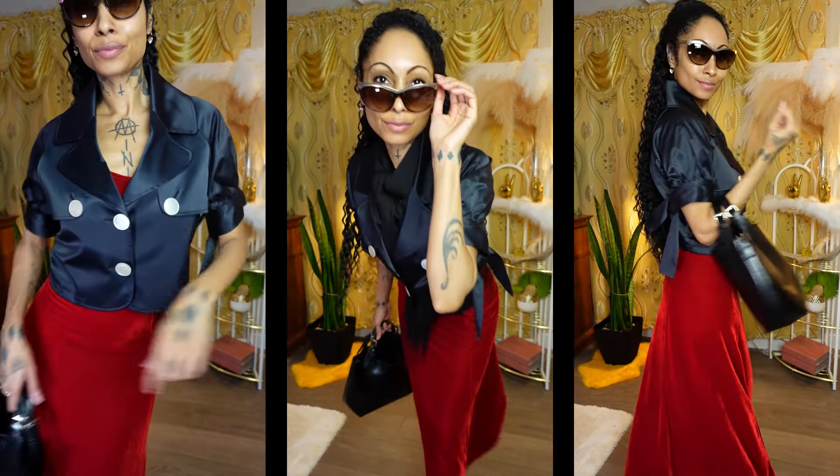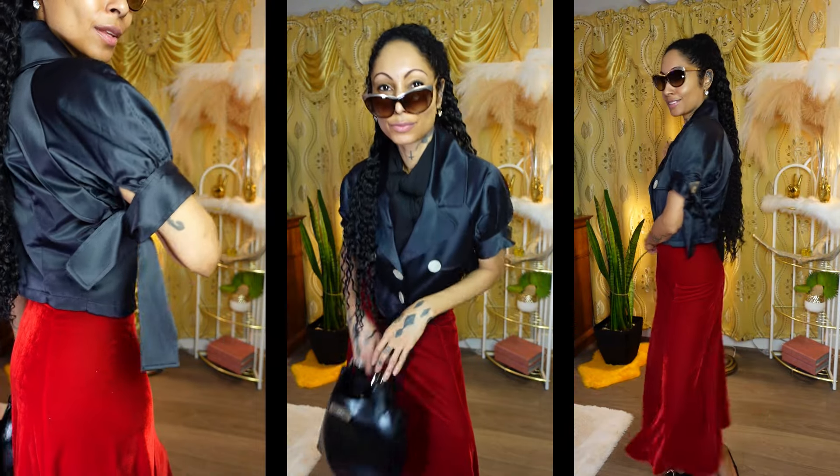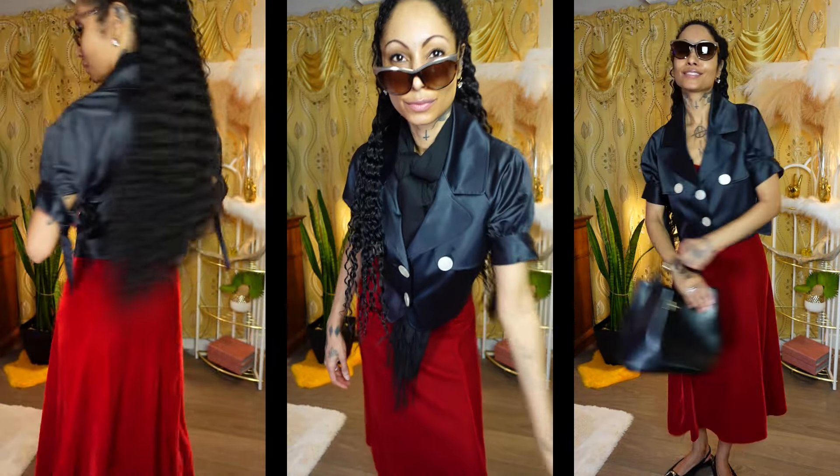I have my bucket bag — DKNY black patent leather bucket bag. I'm ready to go out on the town, but I'm not looking slumpy, dumpy, or frumpy. I'm looking feminine, chic, and regal. And I feel it too.